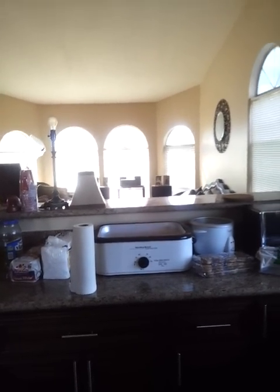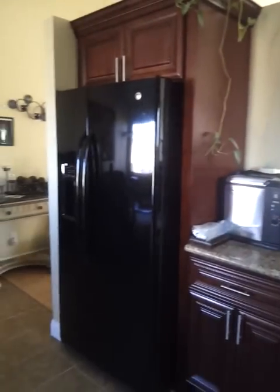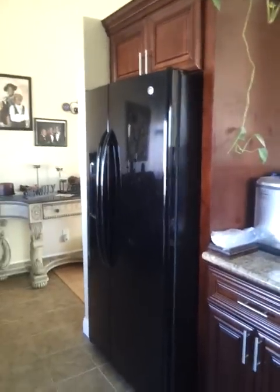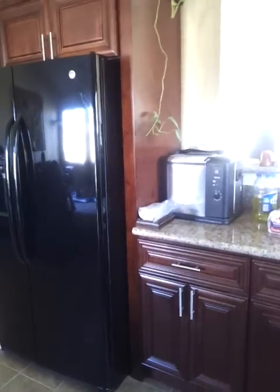So my kids would be able to eat in the morning. And I have granite countertops. I'm going to be changing my appliances to stainless steel. The black is nice, but stainless steel just looks more classy.